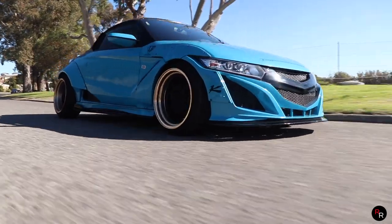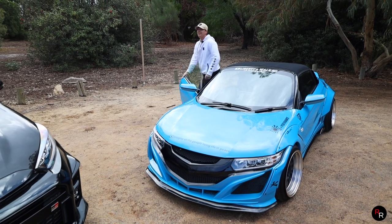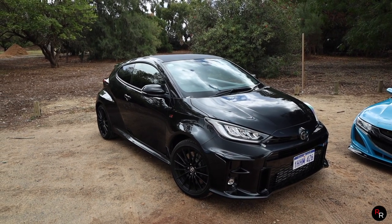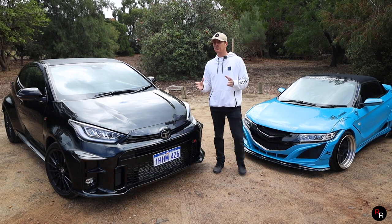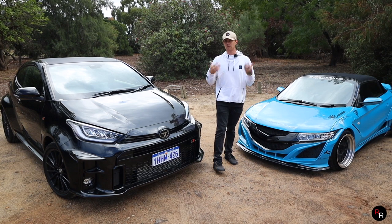We are so lucky here in Australia that we are allowed to legally import these. Not many countries will be — I do know the UK is able to, but other countries like America are not going to be able to do it, unfortunately. Just how far have these three-cylinder vehicles come? Well, the Toyota GR Yaris is an absolute marvel. The fact that Toyota could cram that much power and create that much speed out of a three-cylinder turbo is incredibly remarkable and shows you just how far three cylinders have really come.